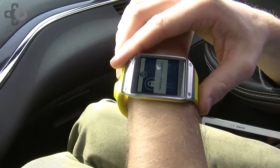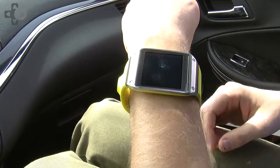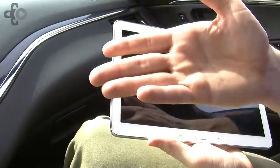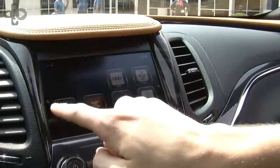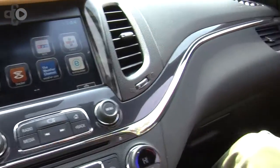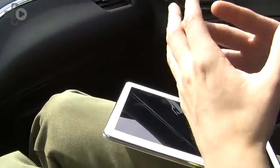The notification confirms the vehicle is now locked — and this is the kind of functionality available through wearable technologies. So you have the capability to stay connected with your mobile devices through the Wi-Fi hotspot, you have the embedded connectivity through the app shop, and you have remote connectivity through wearables like your Samsung watch or your smartphone. This is how we're bringing the connected car to life starting this summer.